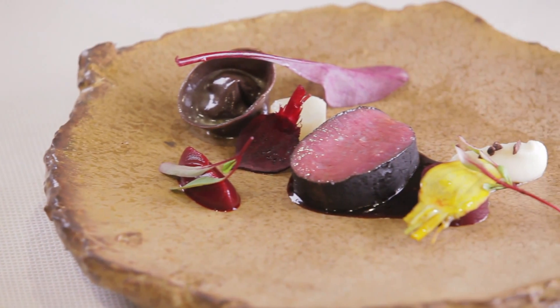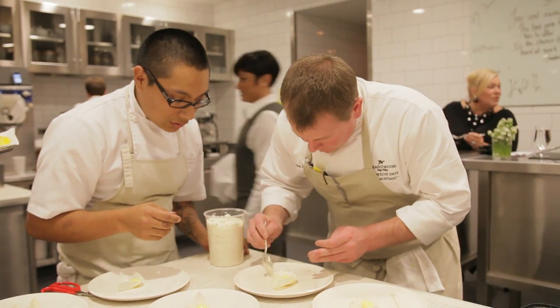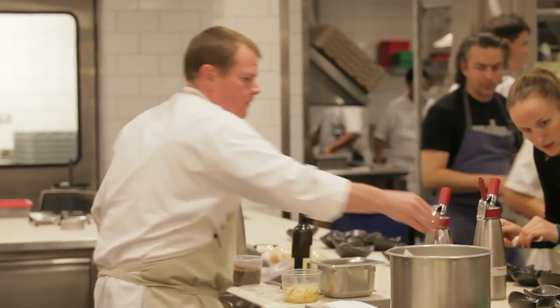I wanted to do something that would definitely go with a strong red wine. So venison and beets to me sound really good together. It's fun for me to cook for this crowd, but I hope they enjoy it. I hope they come here, get together, have great wine, have a good conversation, be relational, and I just want to enhance that dinner. And hopefully it goes well. I think it will.